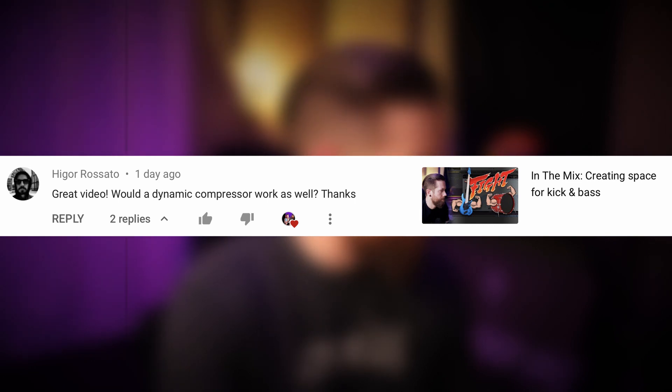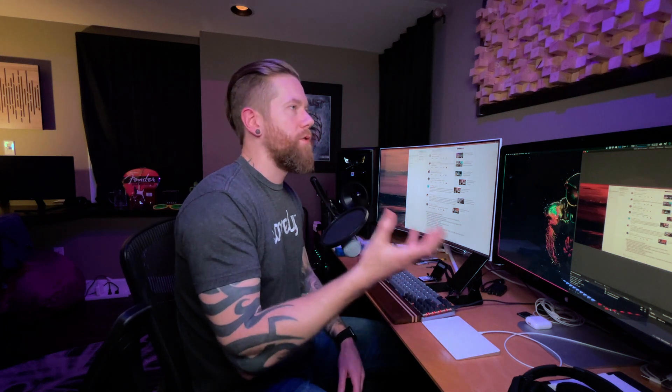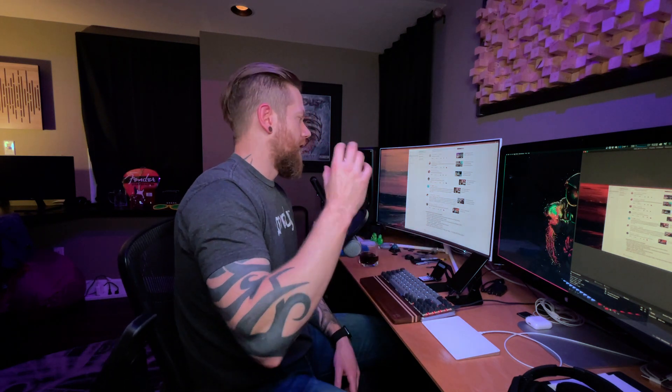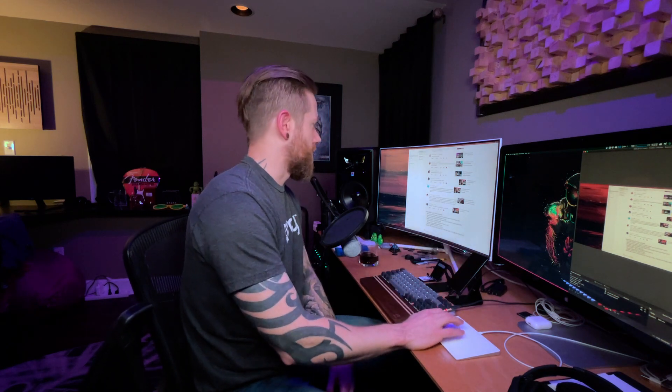User Igor Rosato says: "Great video. Would a dynamic compressor work as well? Thanks." Thank you, Igor. This is on my "creating space for kick and bass" video. The answer is yes — anything that allows you to bring back a signal level and configure a sidechain would absolutely work for the concept in this video, which is bringing back the sub-bass frequencies of your bass so your kick and bass don't clash in those low sub frequencies. You can absolutely use a dynamic or multiband compressor.